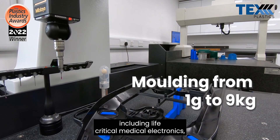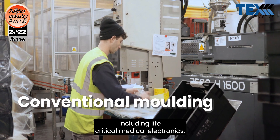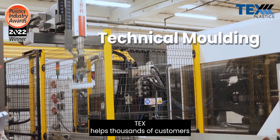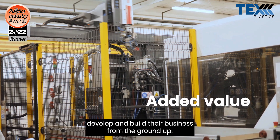These sectors include life critical, medical, electronics, buildings and interiors, and construction and exteriors. Tex has helped thousands of customers develop and build their business from the ground up.